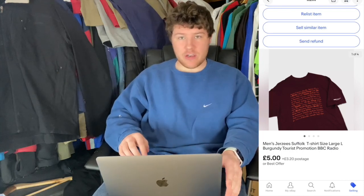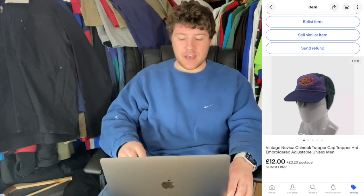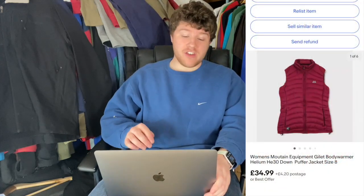The next item I picked up was actually off camera — I kind of regretted it to be fair. It was a Jersey's graphic t-shirt with a touristy slogan for BBC Radio Suffolk. I thought it might sell, and I got £5 for it — a pound into five pounds isn't to be sniffed at. The Navika fleece-lined cap also sold — that trapper style is in, it had a lovely adjustable sliding back, and went for £12 plus postage, having paid just £1. Then the last eBay sale was a women's Mountain Equipment gilet — cost £3, went for £34.99.